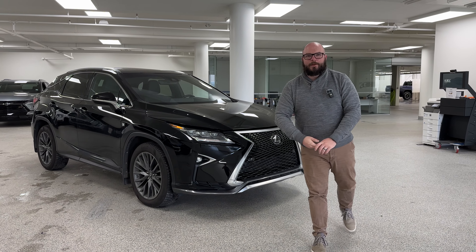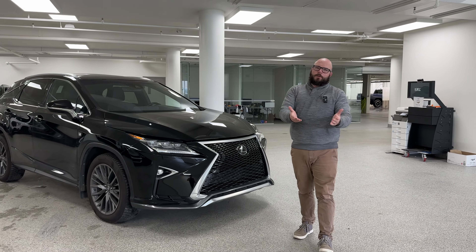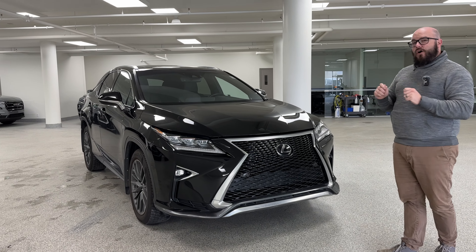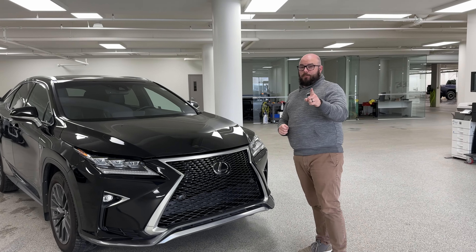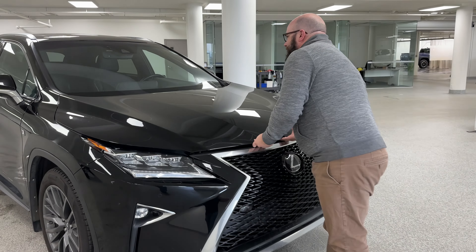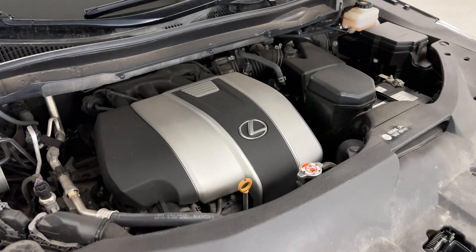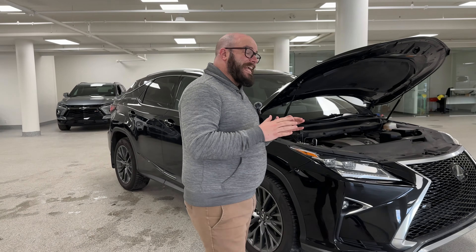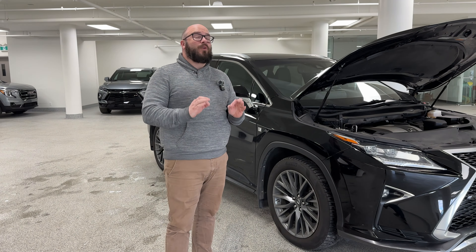What's up everybody, it's your beautiful bald guy coming at you from Cochrane GM, friendliest dealership in town. Today we have our 2018 Lexus RX 350 F-Sport. Jumping underneath the hood, we have our 3.5-liter V6 engine — this thing puts out 295 horsepower and 268 pound-feet of torque. It is an absolute dream to ride.